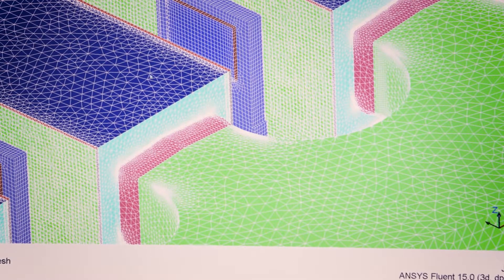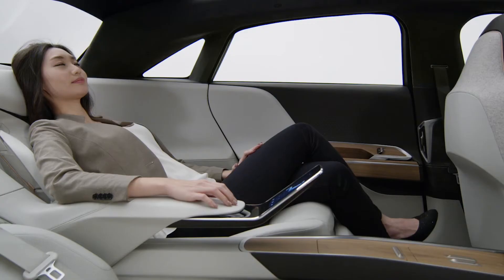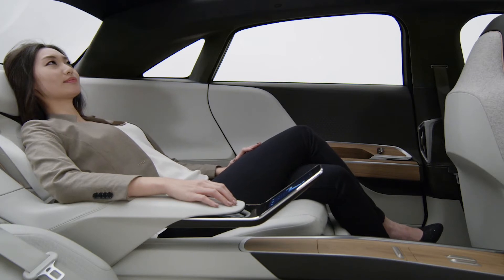What we're trying to simulate is really complicated physics. So in order to improve our product, we need to fully understand the physics behind. Having a software that allows you to do that, to capture the sophistication of the event that is going on inside each and every part of the car, is key.